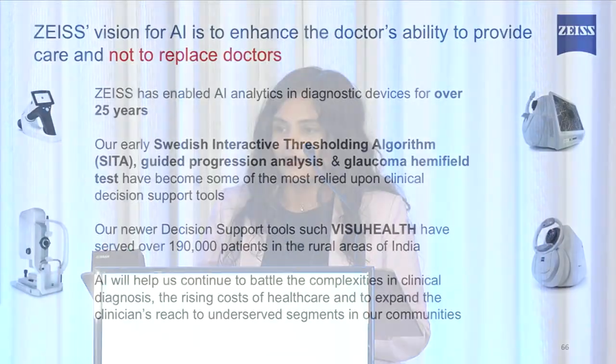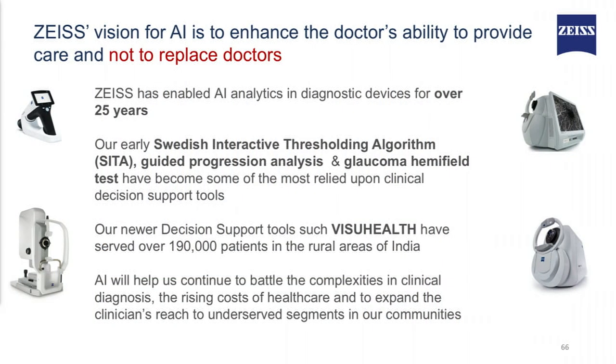I would like to start by thanking for the opportunity. ZYES's vision for AI is to enhance the doctor's ability to provide care and not to replace the doctors. ZYES has enabled AI analytics and diagnostic devices over a quarter of a century. Our early algorithms like SETA, GPA, and the glaucoma hemifield analysis have been known to produce really good, relied-upon results for clinical decision support tools.